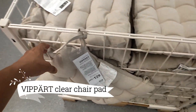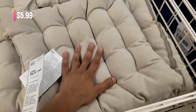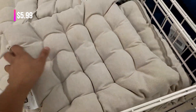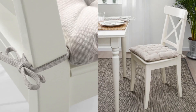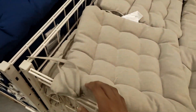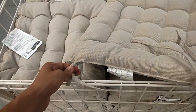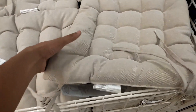For ultimate comfort, we introduce the Vipart Clear Chair Pad, priced at $5.99. The Vipart Clear Pad is designed for long-lasting use. Simply flip it over to reveal a fresh and pristine side, ensuring that your seating experience remains consistently delightful.